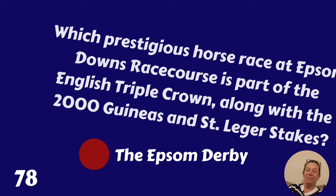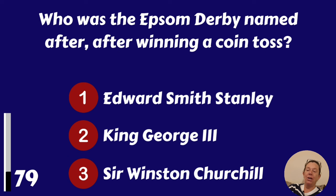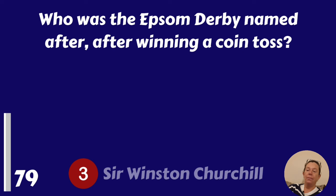Who was the Epsom Derby named after after winning a coin toss? Edward Smith-Stanley, King George the Third or Sir Winston Churchill? Edward Smith-Stanley.